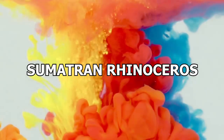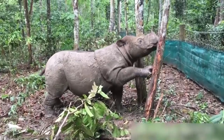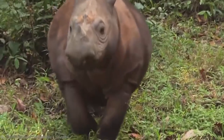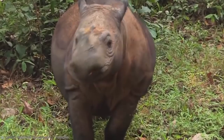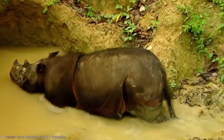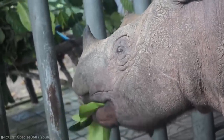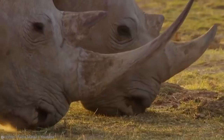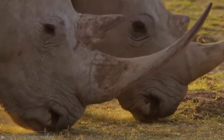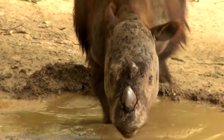Number 9: Sumatran Rhinoceros. The Sumatran rhinoceros is the smallest and the hairiest rhino species. These cute little tanks are less than half the size of their African cousins and are also kind of fluffy — though they still weigh in at up to 2,200 pounds. Before you could pick one up and pet it, you would have to find one, and that is no easy task.